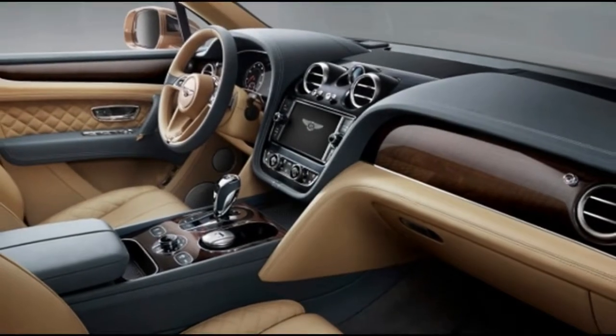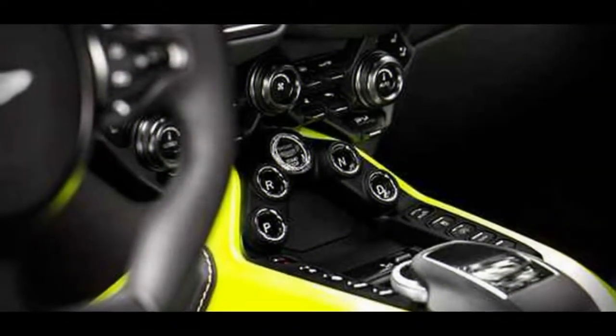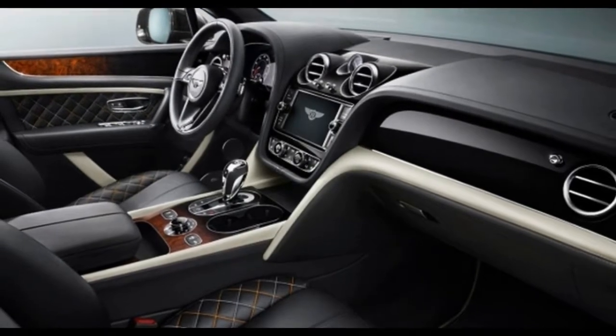It also includes a power liftgate, wood trim, and an 8.0-inch touchscreen for infotainment. That is great base hardware — it better be — and the options are generally limited only to your imagination.